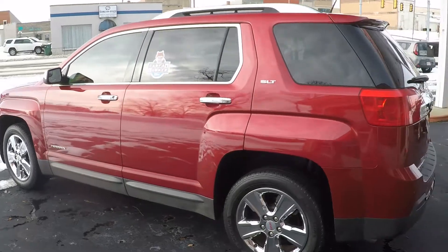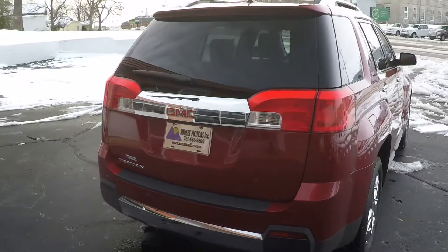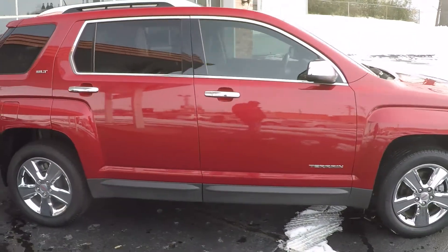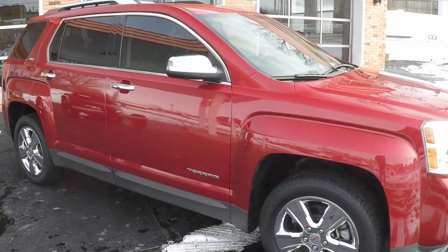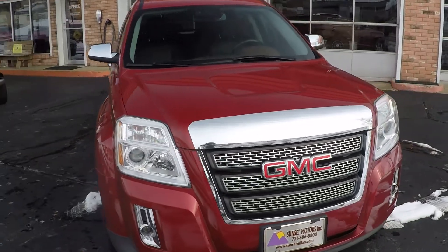It's a sharp 2014 GMC Terrain, this is the SLT. Crystal red in color — it's kind of a pearl color, real pretty. It's got the chrome package, nice tinted windows, 18-inch chrome wheels with Michelin tires, automatic headlights, and fog lights.